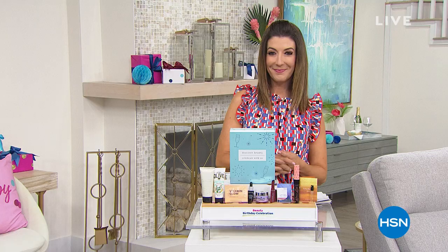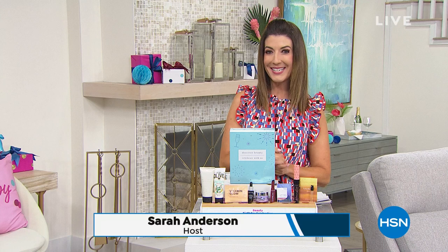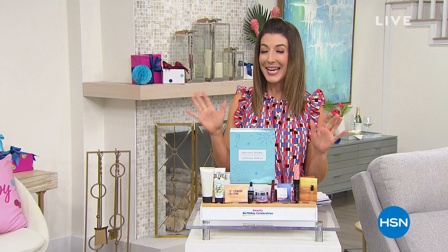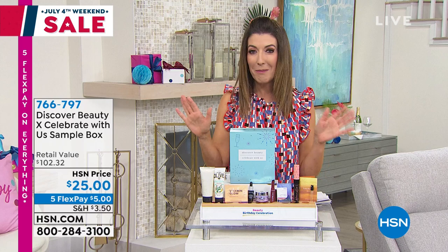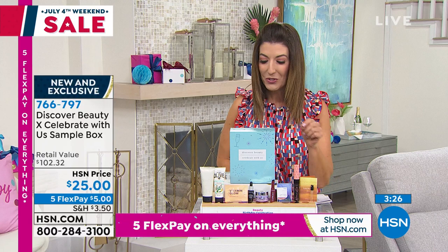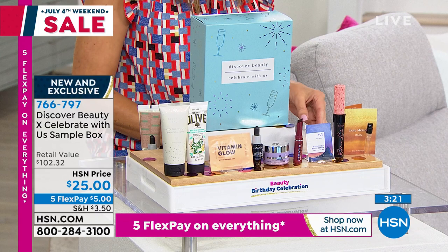How about some of our best in beauty birthday deals? My name is Sarah, and this has been so very popular. This is for those of you that maybe know and love a lot of our big beauty brands here at HSN, or maybe you want to discover some great beauty values. Here's a little bit of everything from our top beauty brands all in one, and you're getting everything you see here for as little as $25.